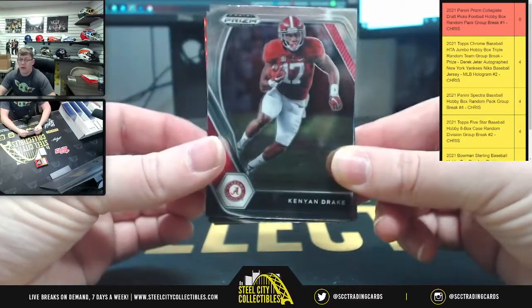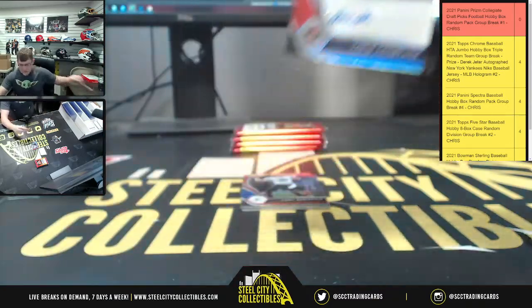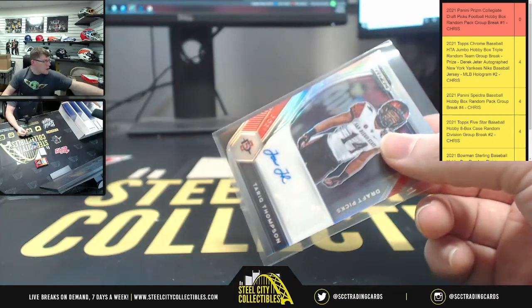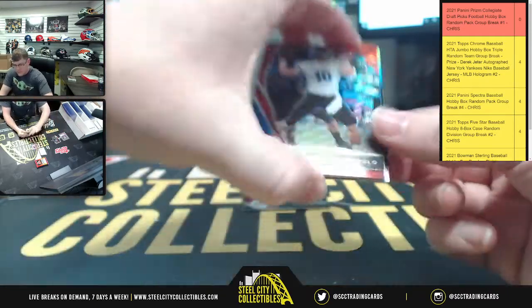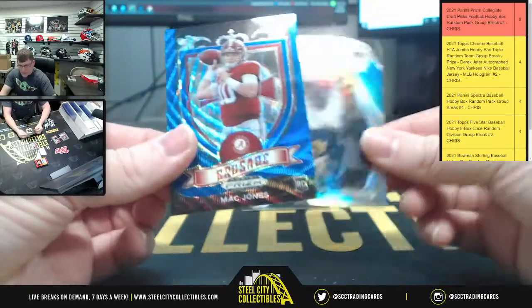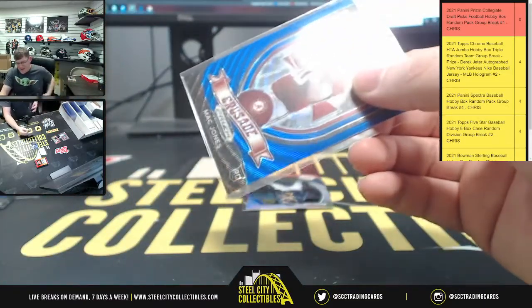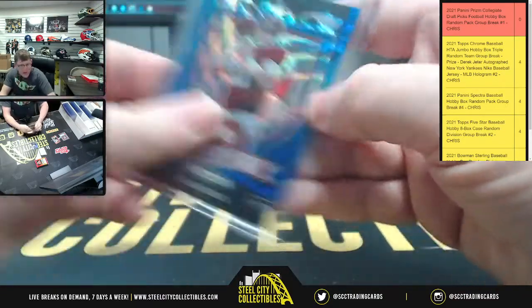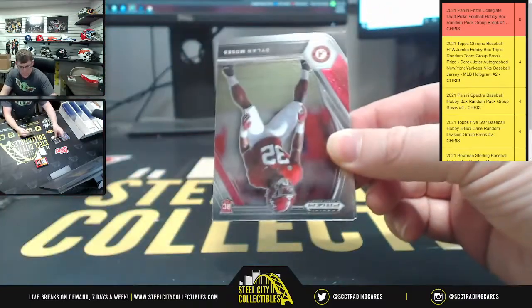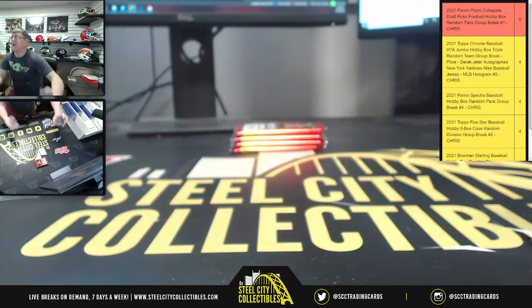So Jason's pack: we got Derrick and we got Kamara, autograph is Terrick Thompson. There you go, that's your auto. We also got Jimmy G and Mac Jones — what a performance he put on today against the Jets. So a Mac Jones Crusade numbered 106 out of 249. And your dog side down — Musses Campbell. Okay Jason, that was your first of two packs.